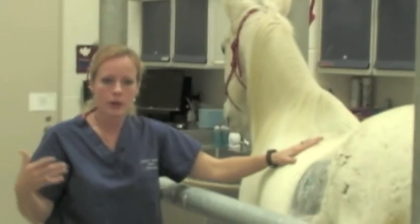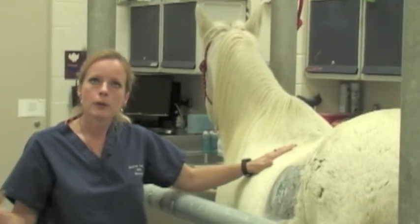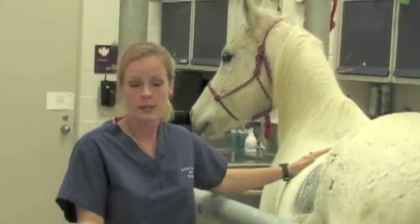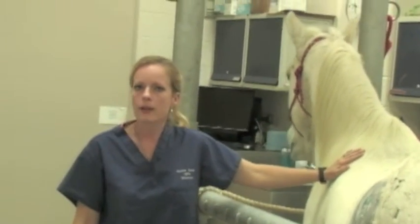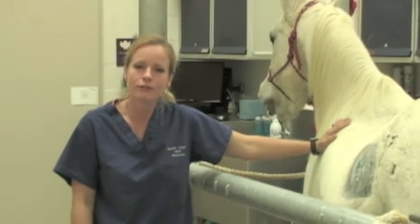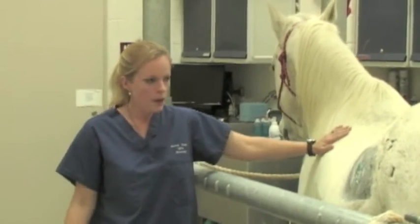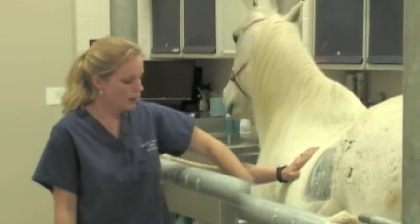Some other things that might fall under the colic umbrella include rolling, laying down, not feeling right, biting at their sides — those are more overt signs of colic. Something more subtle might include a poor appetite, lethargy, just not feeling right. Anything that falls outside of their normal behavior and their normal character are things that you would want to take your animal in to have your vet evaluate.